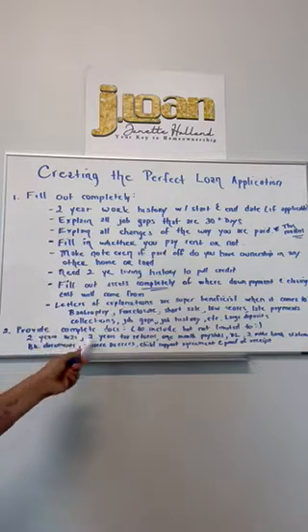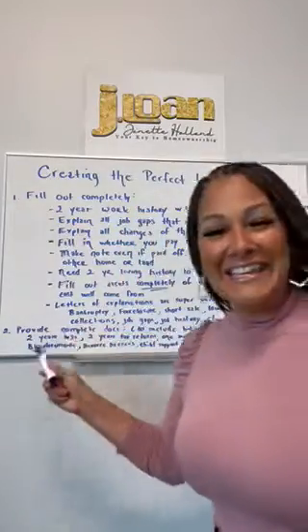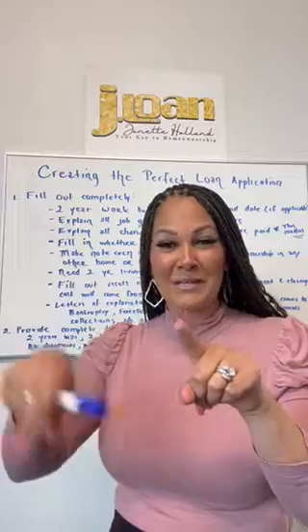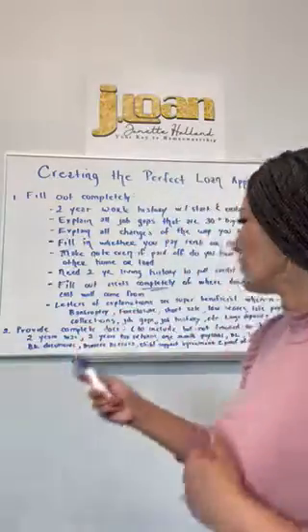Provide complete documents, including but not limited to: two years of W-2s, most recent, for all jobs you've worked in the past two years. Don't just send me one — send me all of them, because I match them with your tax returns. If your W-2 income does not match your tax return W-2 total, I'm going to come back to you and tell you you're missing some.